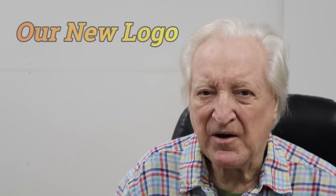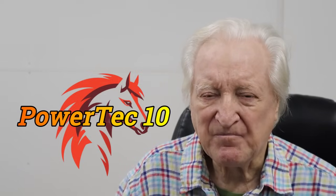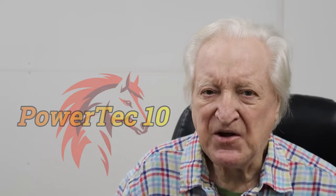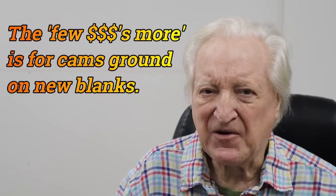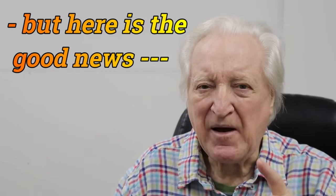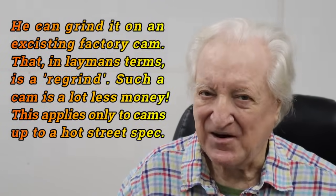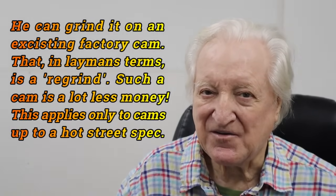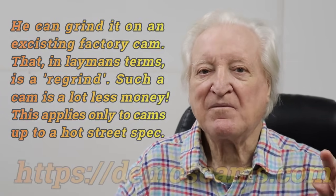Just because Steve operates out of a workshop on his own premises does not mean he does cheap camshafts — on the contrary. He does special deals for people and you are going to pay a few dollars more, but ask yourself this question: is it better to pay a bit more for a cam you can install in the engine now, or pay less for a cam you're waiting for three months? I don't need to answer that question for you. So here's Steve's address coming up on screen.